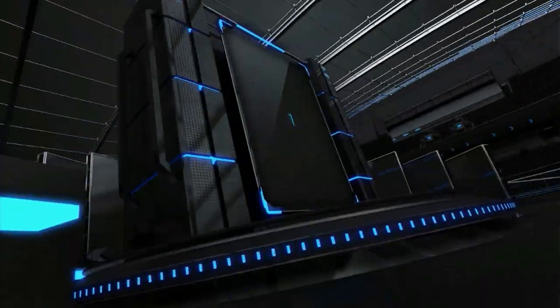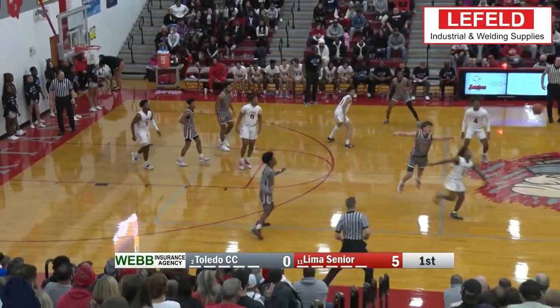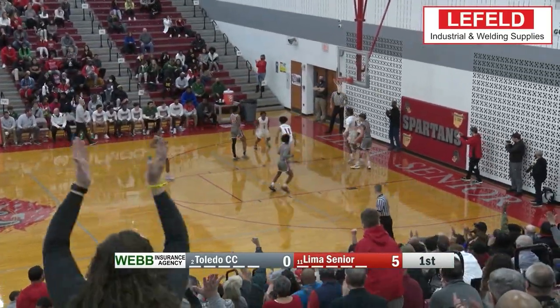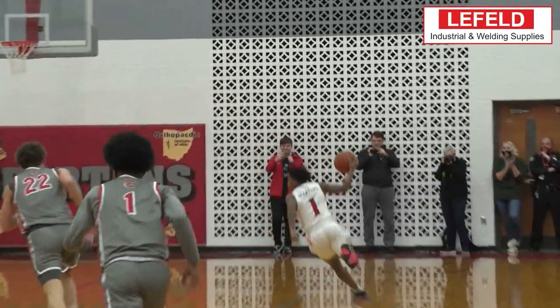Our top play this week from Lima Senior, as Khalil Luster with the alley and Brent Moss with the oop, throwing it down for Lima Senior's big win over Toledo CC. This has been your Layfeld Welding and Industrial Supplies Top Five.